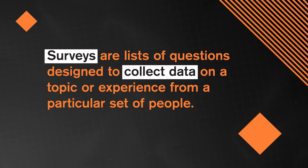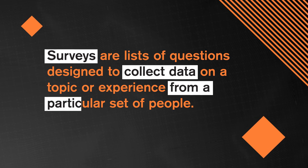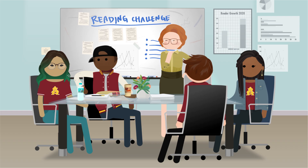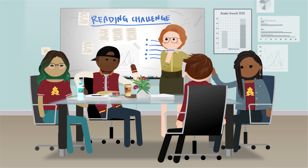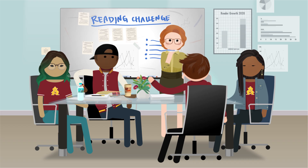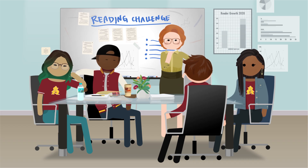The librarian helped us out so much. Surveys are lists of questions designed to collect data on a topic or experience from a particular set of people. Survey questions can be answered with fixed responses when the survey maker has given us answers to choose from, or with open-ended responses where we can add our own ideas. A mixture of both creates quantitative and qualitative data. If we have a spare afternoon, we might even be willing to join a focus group and explain how the library's new reading challenge affects how frequently we visit. Focus groups are popular in the marketing world, and the qualitative data comes from what participants are discussing.